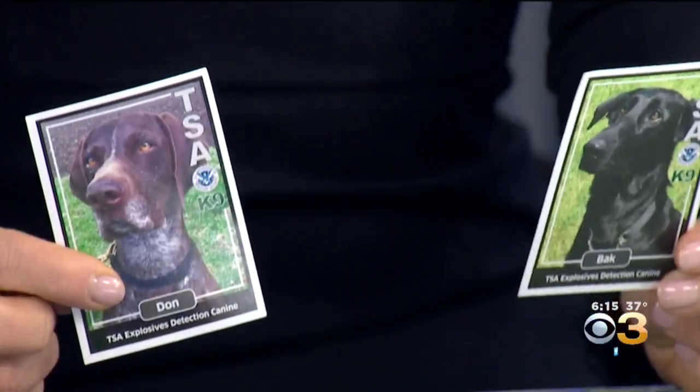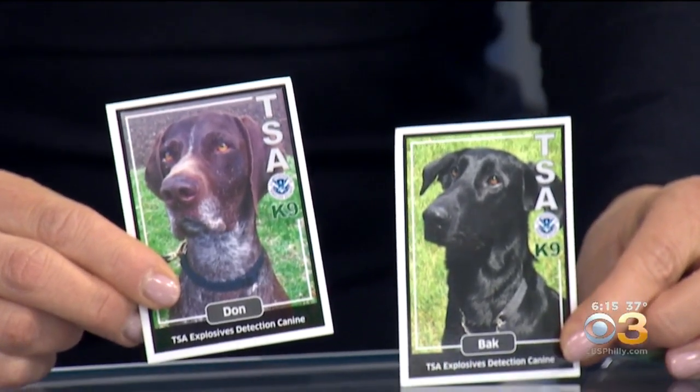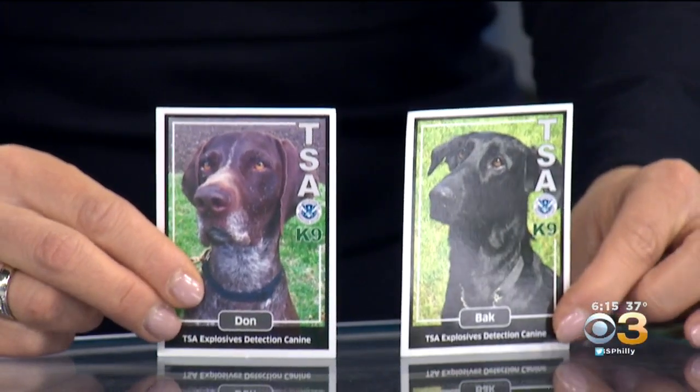So here are the cards. I think you have Don and I have Bach, but I'll trade you. I think Don's is a rookie card, so that's going to be worth something. That was a veteran card. Aren't they cute? Clearly I don't work for QVC.